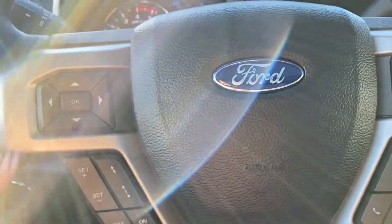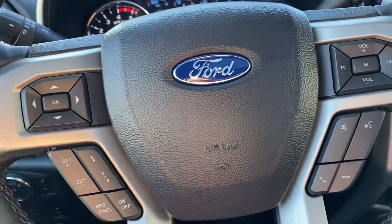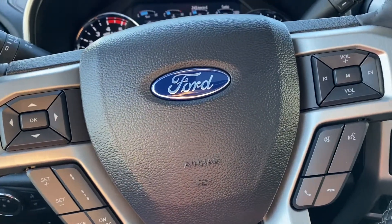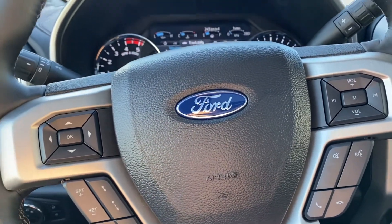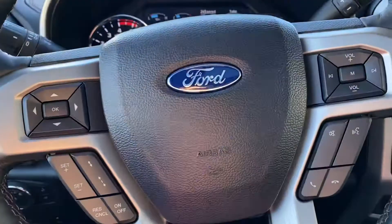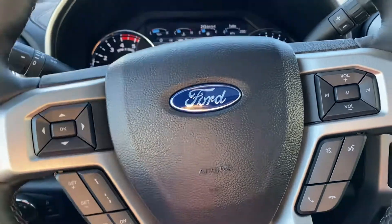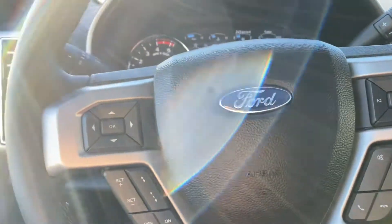You also have adaptive cruise, so you can turn on your cruise control and set a certain space between you and the vehicle ahead. It will automatically slow down if they slow down, and once they turn off, you'll speed back up. You won't need to brake — that's really neat, I love that option.